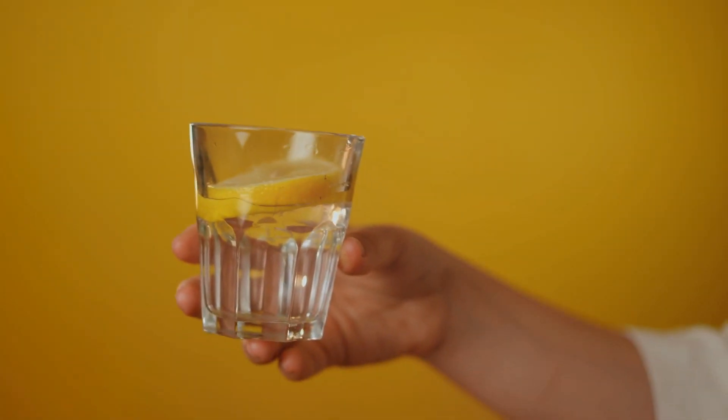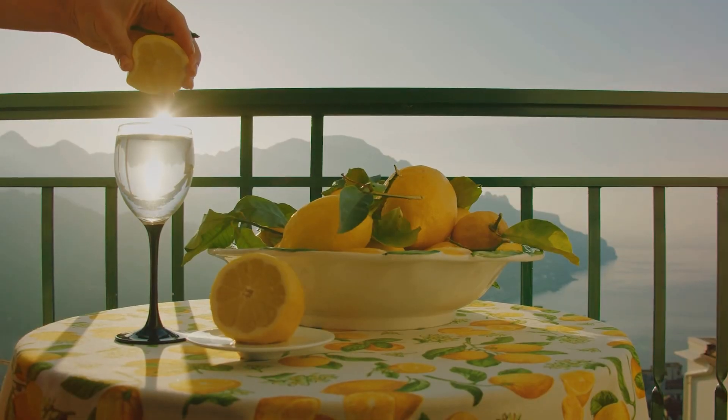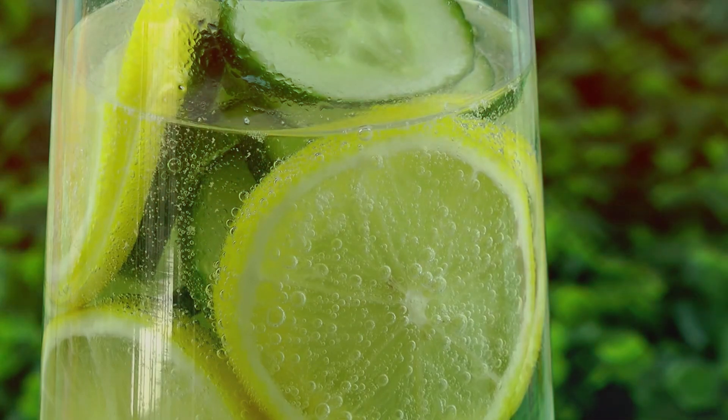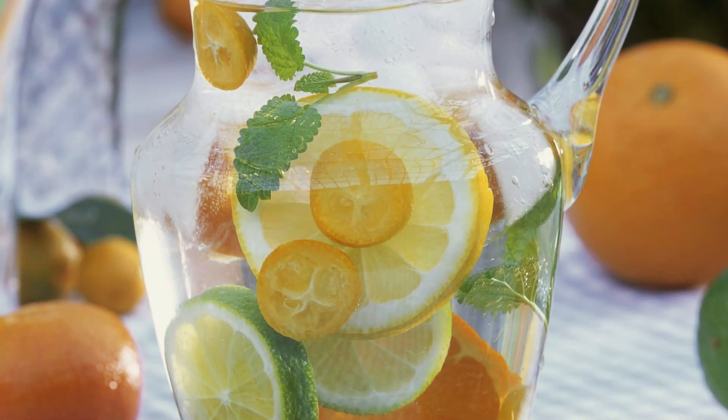Drinking citrus water — simply water infused with slices of citrus fruits — is a refreshing way to boost your vitamin C intake and improve circulation. It's a hydrating and delicious option that can be consumed throughout the day. Simply add slices of your favorite citrus fruits to a pitcher of water and enjoy.